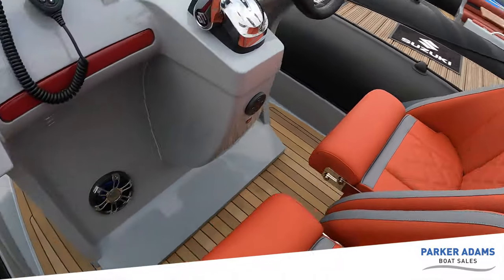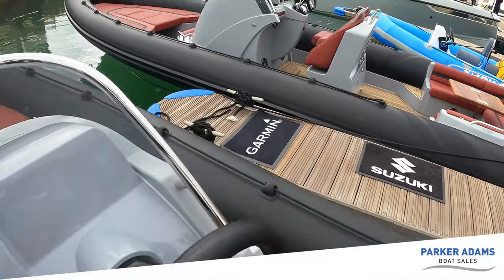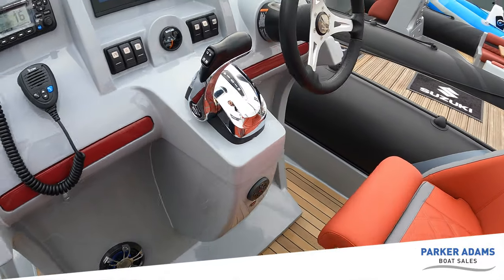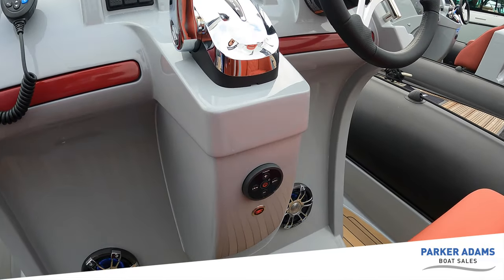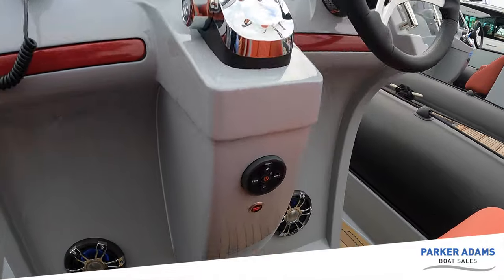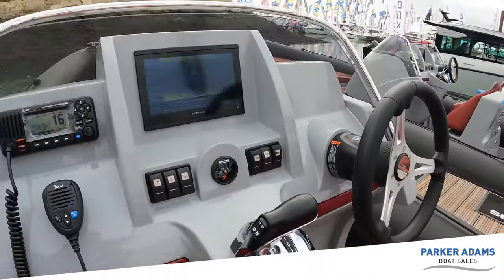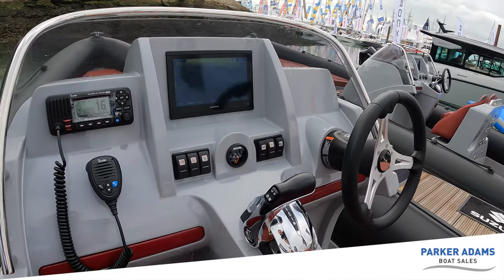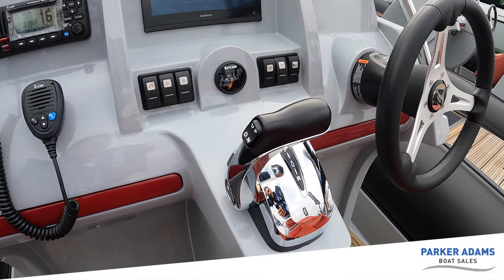We're just waiting for the final fit on this boat — there is going to be a Nautique logo placed onto there. You've got Fusion speakers throughout. Everything is controlled through the console — Fusion is linked up with the Garmin chart plotter, so you have full controls on the chart plotter for the Fusion radio, and you can download the app for your phone as well. We've got an ICOM radio on this boat, and you've got the Suzuki fly-by-wire controls — beautifully smooth.